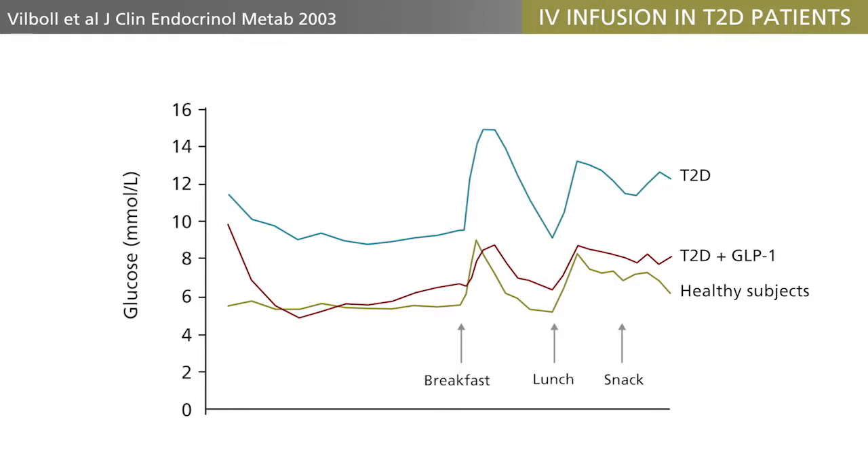The GLP-1 infusion was capable of restoring fasting glucose concentrations during the night time and nearly normalized the meal-induced glucose excursions after meal ingestion. All in all, GLP-1 has many attractive actions with respect to treating type 2 diabetes.